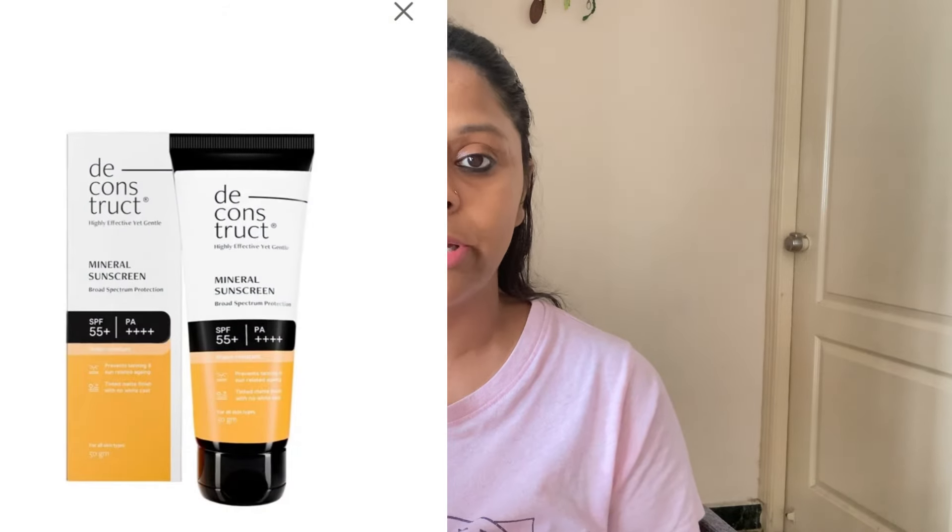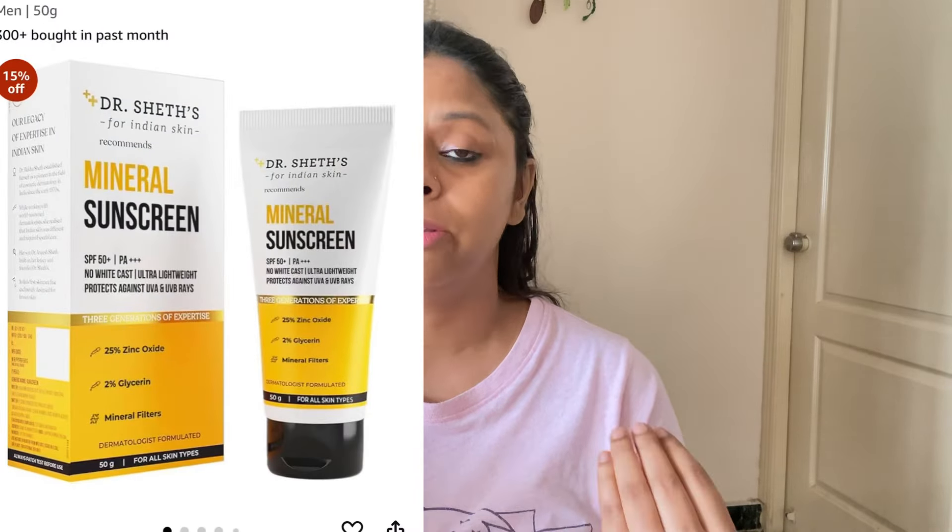After that, sunscreen. If you have sensitive skin, then you will use mineral sunscreen, because mineral sunscreens have no chemical filters that can irritate your skin. You can use Deconstruct Mineral Sunscreen or Dr. Shades Mineral Sunscreen. Both are good options — their reviews and ingredients are safe.